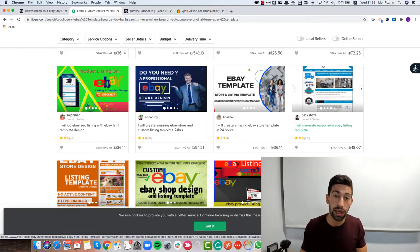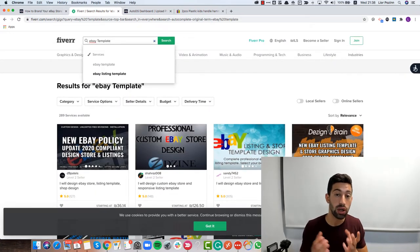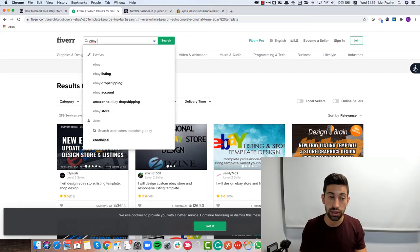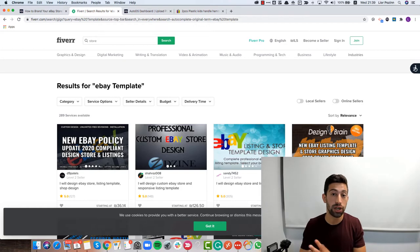Before you do the template, I'd also recommend creating a logo for your store, which can also be done on Fiverr. If you cover the logo and the eBay template, you already have two things specific to your store that make you different from your competitors. Search for 'eBay logo' or 'store logo' on Fiverr, find someone, pay them, and create something branded for yourself.